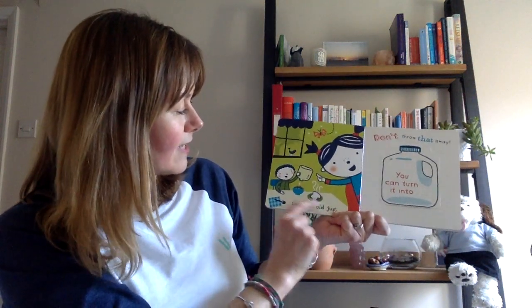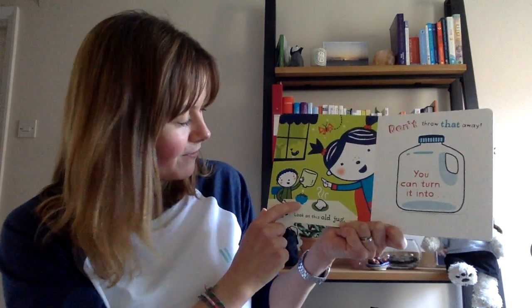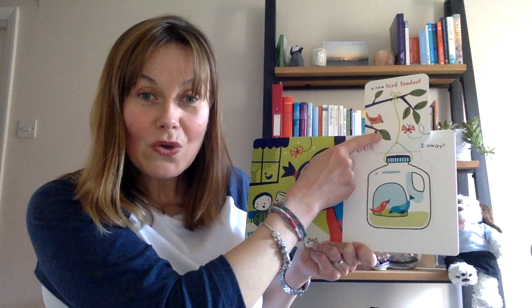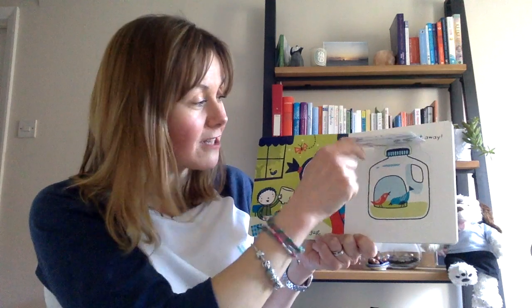Look at this old jar — did they just finish the milk during their breakfast? Don't throw that away. You can turn it into a new bird feeder. That's lovely. Maybe we can do that one day during circle time this week.